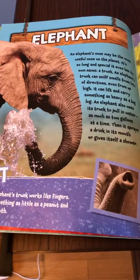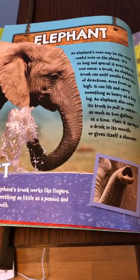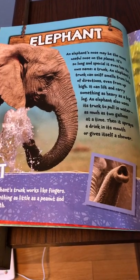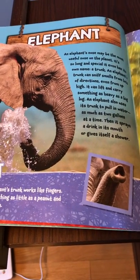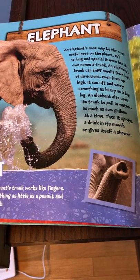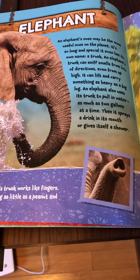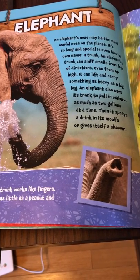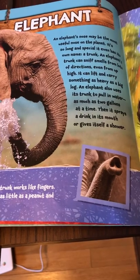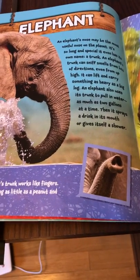Elephant. An elephant's nose may be the most useful nose on the planet. It's so long and special it even has its own name, a trunk. An elephant's trunk can sniff smells from lots of directions, even from up high. It can lift and carry something as heavy as a big log. An elephant also uses its trunk to pull in water, as much as two gallons at a time. Then it sprays a drink into its mouth or gives itself a shower.